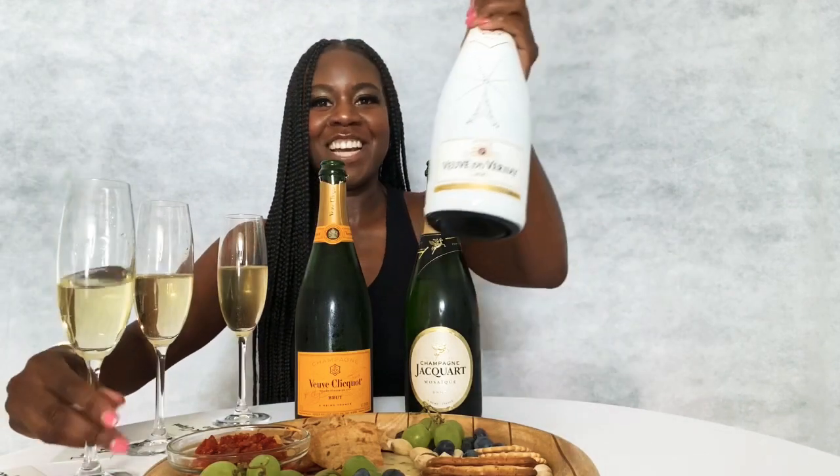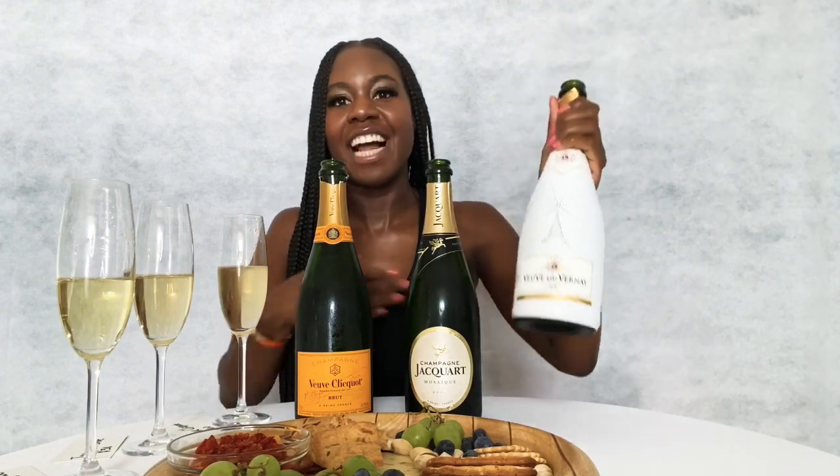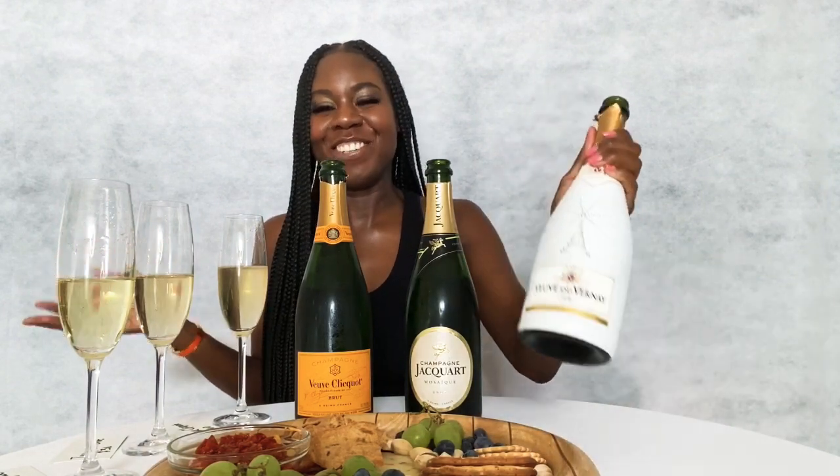I'm gonna have some of my charcuterie tray. I'm going to put the links down below in the description for everything I used for the charcuterie tray. Here are the bottles that were used. This is the cheap bottle — $15, the Duvernay. If you want to ball on a budget, I would really recommend this. If you serve this to me at a party, I would be pleasantly surprised.